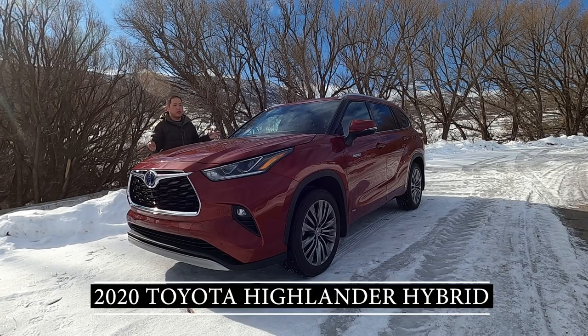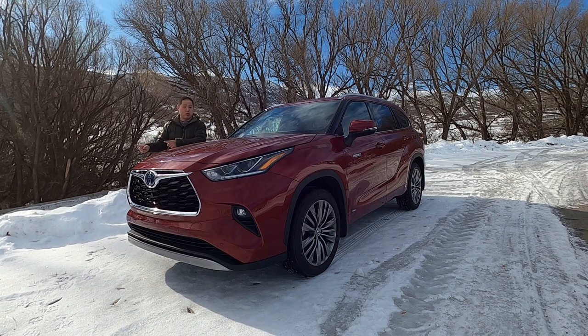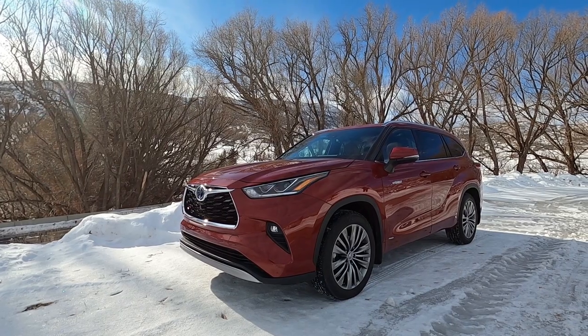With me today I have a 2020 Toyota Highlander Platinum, and this is the hybrid edition. This one gets up to 35 miles per gallon for a mid-size SUV, which is phenomenal. Toyota flew me out to Utah, surrounded by mountains and snow. In this review video I'm going to show you how this Highlander performs on the road and how it behaves with heavy snow, so stay tuned.